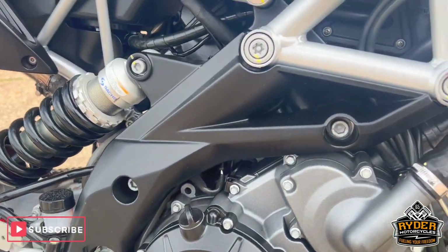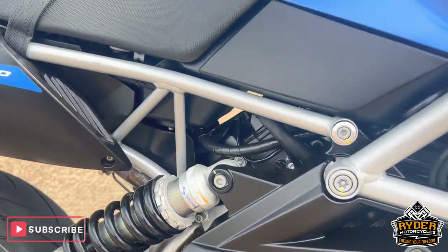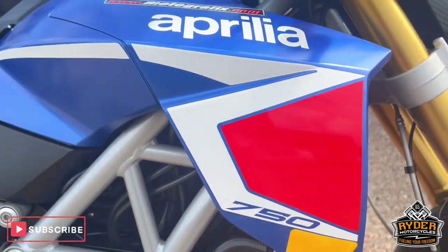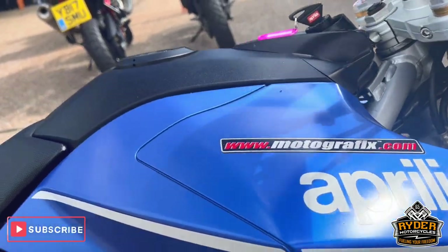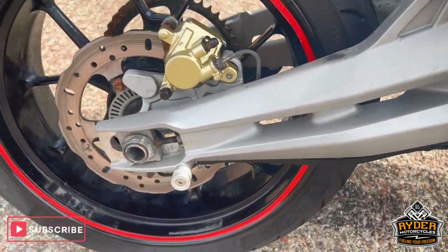All the engine casing is nice. The frame is in good condition with really nice paintwork.